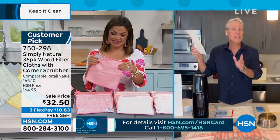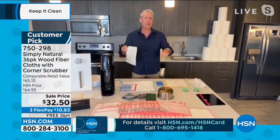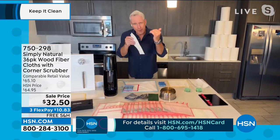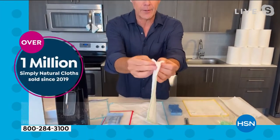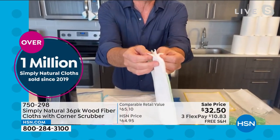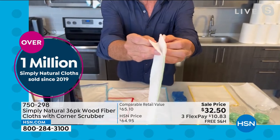We're talking about way over a million and counting sold right here on HSN. Welcome to Simply Natural Nation. I want to share this story with you. This was invented using eight layers of this wood fiber — wood pulp fiber. And we'll show you this animation of how these were created.